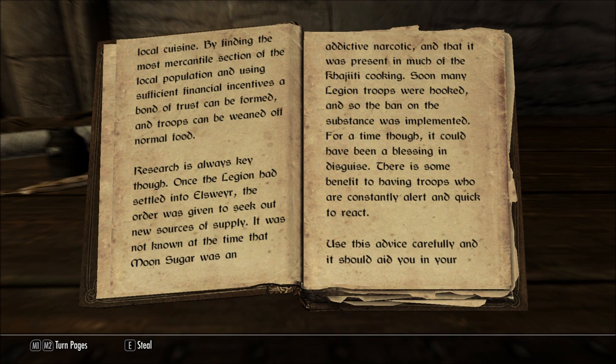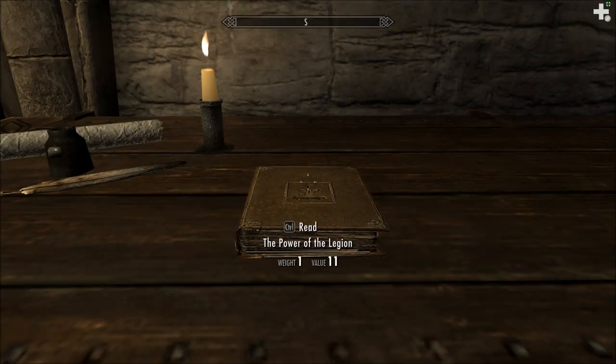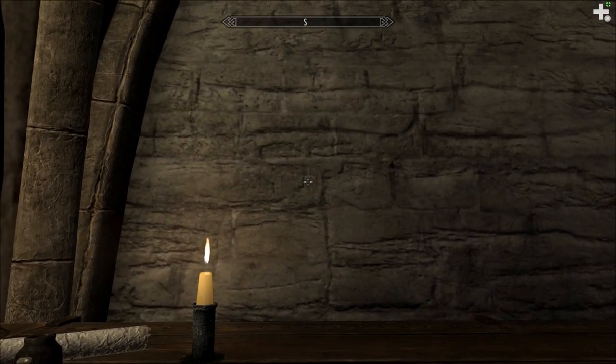Use this advice carefully, and it should aid you in your command. May the Nine protect you, and all the men who serve you. Thank you for listening to Let's Read the Books of Beyond Skyrim — The Power of the Legion.